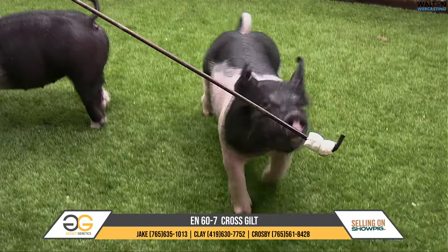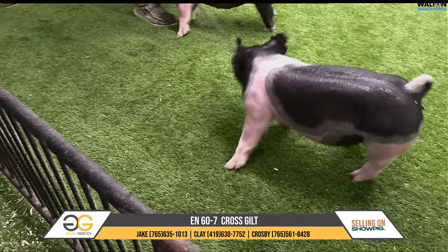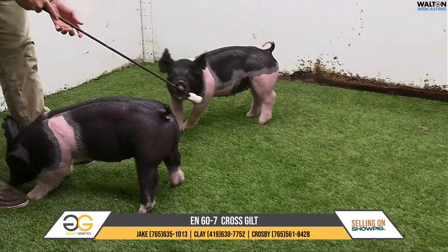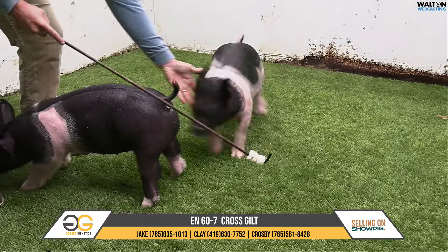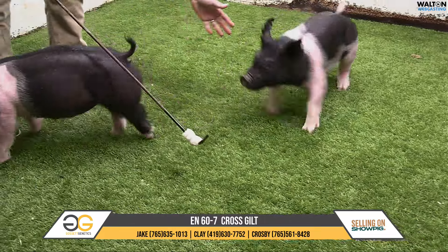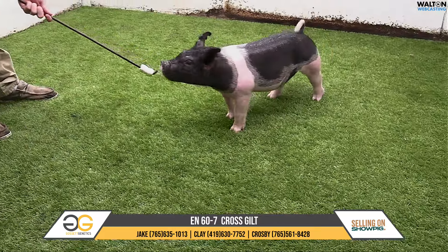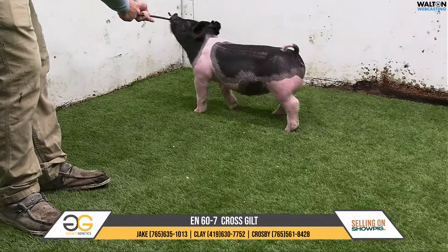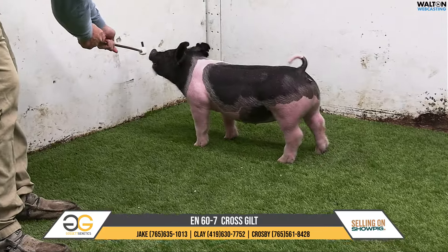She's got look and stoutness of skull and just a lot of things to appreciate. If you've got the chance to maybe show a market gilt as well, she may fit that mold just in her general build and makeup and muscle, but I think certainly one that can compete in a breeding gilt stage as well. Chest width and squareness, hip — marketer or breeding — extremely, extremely versatile. 60-7 Iron Fist Silver Lining.